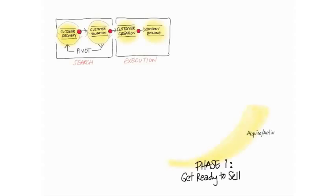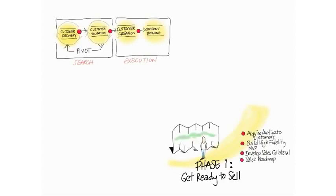Phase one is you're going to get ready to sell. If it's a physical product, you're going to develop sales collateral — meaning the data sheets and price lists and demos, etc. If it's a web and mobile product, you're going to try to acquire and activate customers, and you're going to build a high-fidelity minimum viable product, which is a fancy word for your website or mobile app that will look like it's almost done. Maybe the help files aren't there, and maybe not all the features, but the core features that people will use.